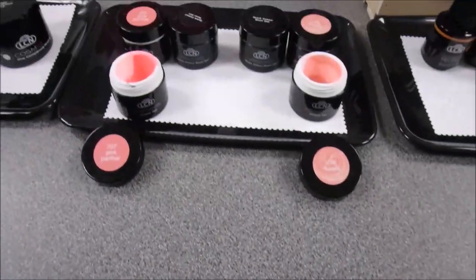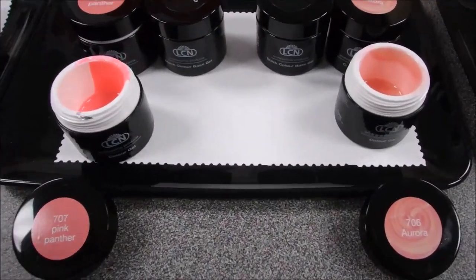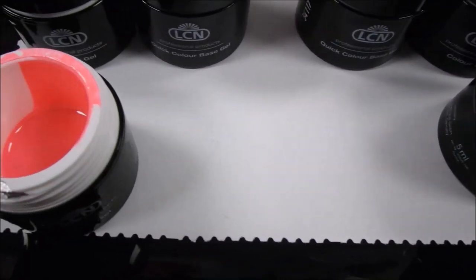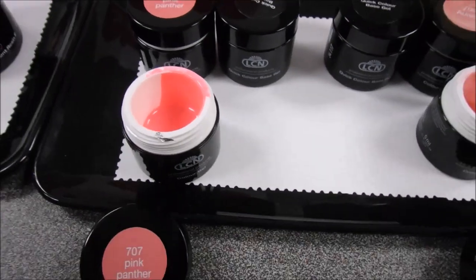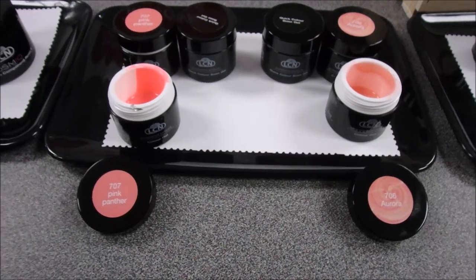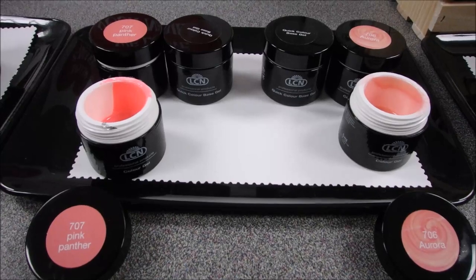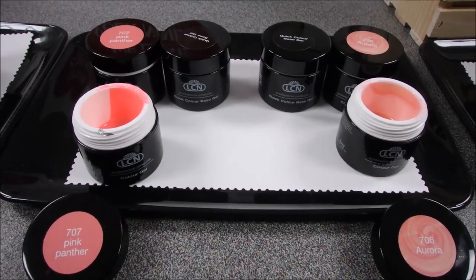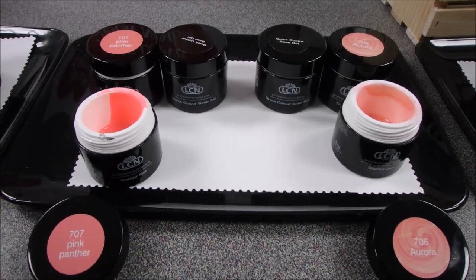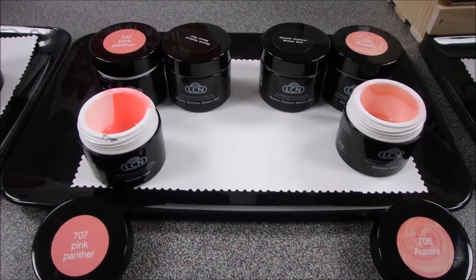We're introducing two new color gels: number 706 Aurora and number 707 Pink Panther, and these are free with a Quick Color Base. The Quick Color Base turns any LCN Color Gel into a gel polish. It's 100% acid free, solvent resistant, and contains keratin, which strengthens and nourishes your natural nail. Apply two thin layers to a prepared nail and cure, then apply your color gel and sealant of choice.